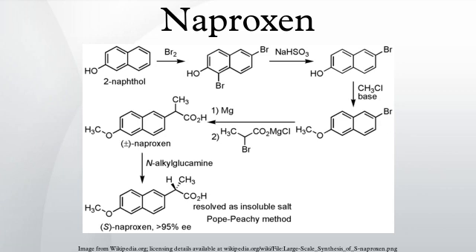Aleve became available over-the-counter in most provinces in Canada on July 14, 2009, but not British Columbia, Quebec, or Newfoundland and Labrador. It became available OTC in British Columbia in late January 2010.